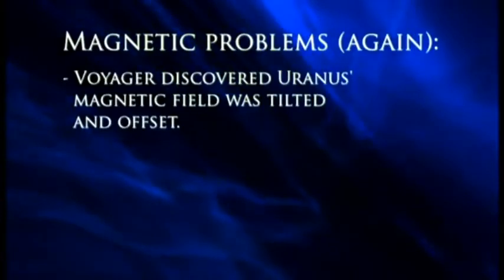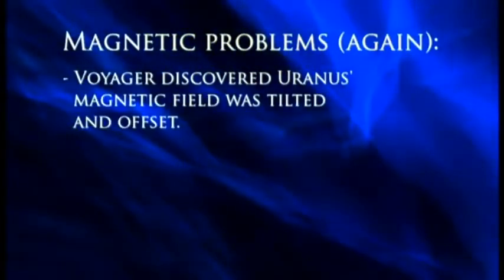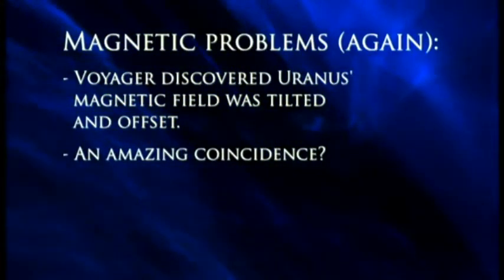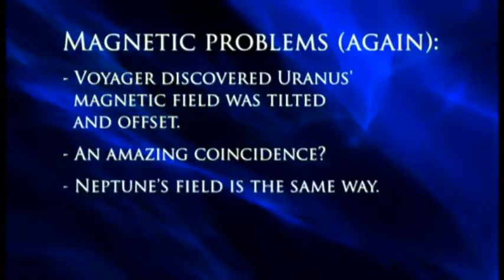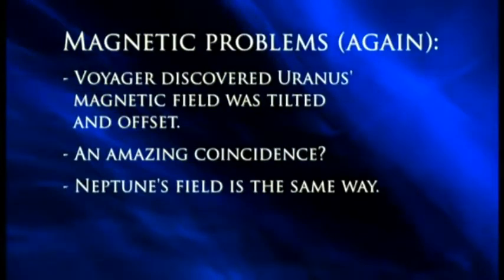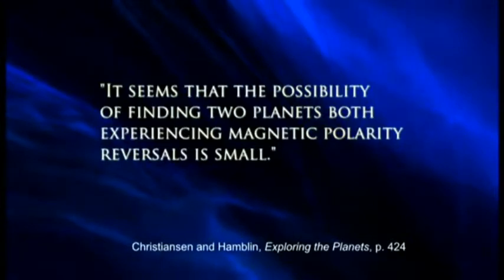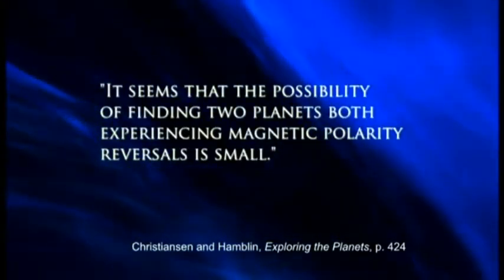Evolutionists scratched their heads and said, well, maybe Voyager flew by just as Uranus's magnetic field was reversing. This would have been very unlikely, although not impossible. But then, three years later, Voyager arrived at Neptune — and Neptune's magnetic field is also tilted and offset from the planet's center. Evolutionists were forced to acknowledge that the possibility of finding two planets both experiencing magnetic polarity reversals is small.